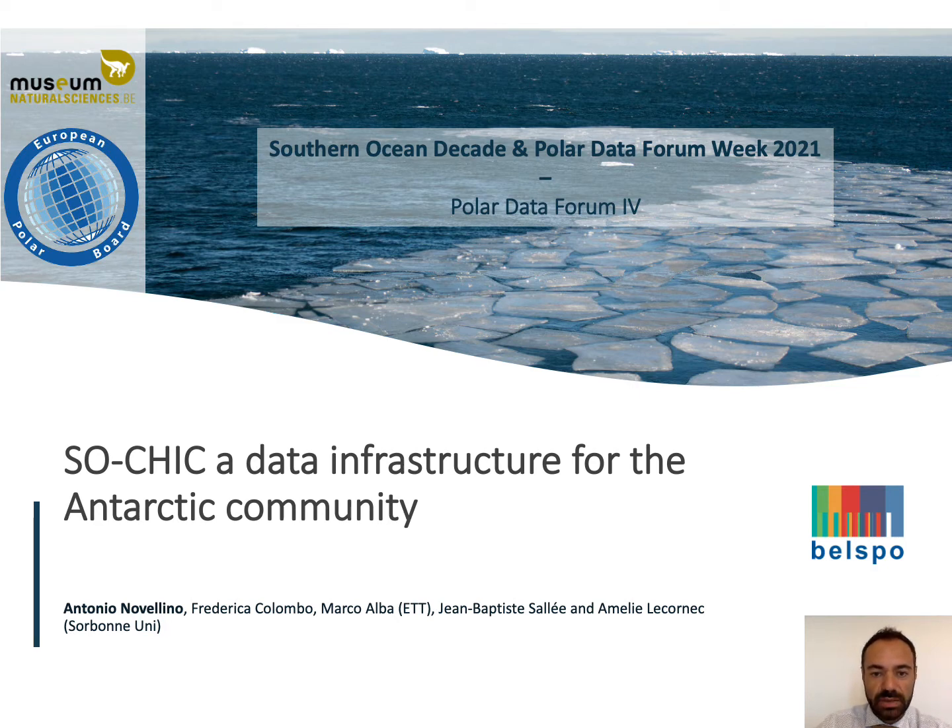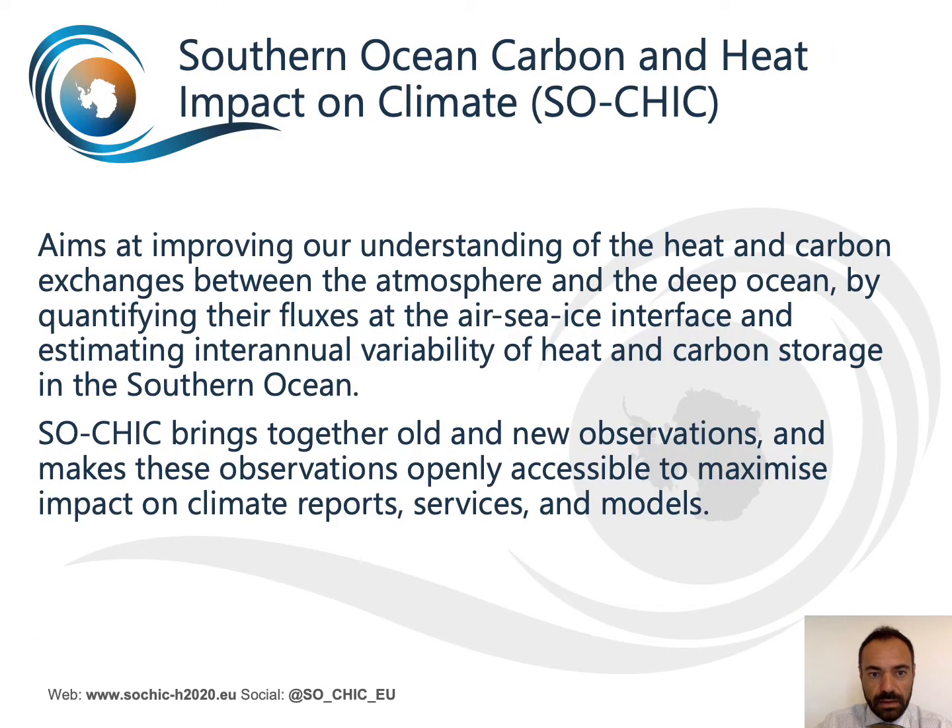The project is coordinated by the Sorbonne University. Jean-Baptiste Salih is our scientific coordinator and NTT is in charge of the development of the data management infrastructure. SOSHIC — Southern Ocean Carbon Heat Impact on Climate — has received funding from the European Union Horizon 2020 Research and Innovation Programme. It aims at improving our understanding of the heat and carbon exchanges between the atmosphere and the deep ocean by quantifying their fluxes at the air-sea-ice interface and estimating inter-annual variability of heat and carbon storage in the Southern Ocean. SOSHIC brings together all the new observations and makes these observations openly accessible to maximize impact on climate reports, services and models.